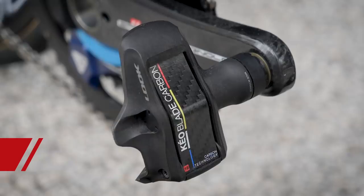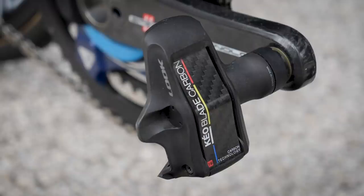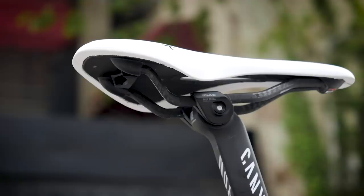The pedals are the Look Keo Carbon Blade, and the blade tension is 16 newton meters — that's how much pressure it takes to release your ankle from the pedals. Saddle-wise, we've got a Fizik Antares R1 open, so there's a channel with a little opening all the way through, as well as a slight indent, just to help relieve a little bit of pressure.